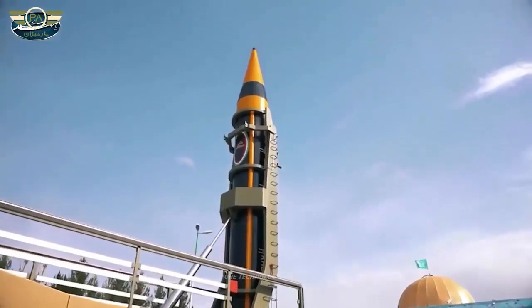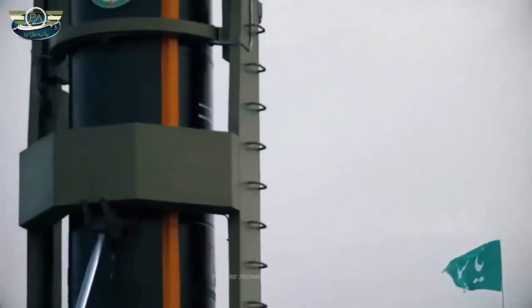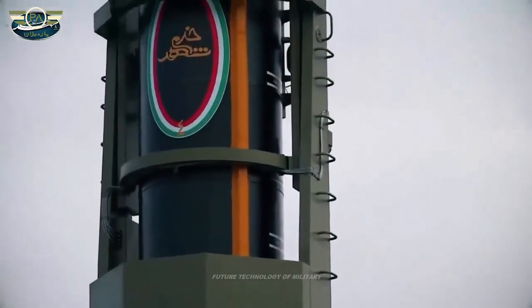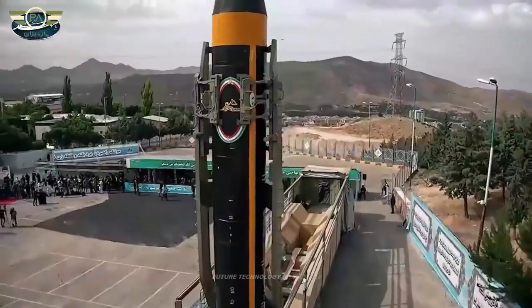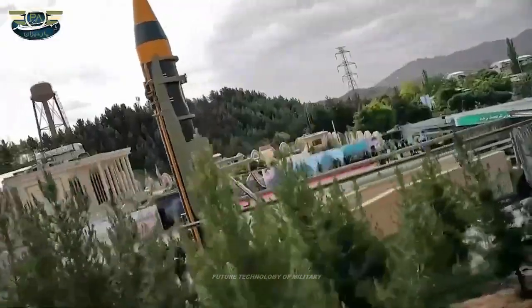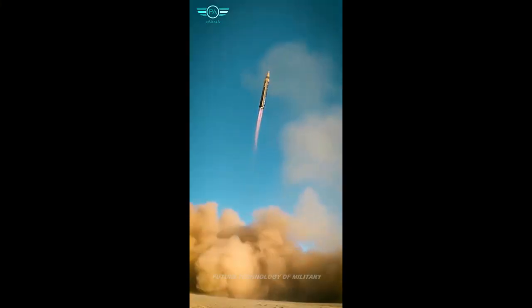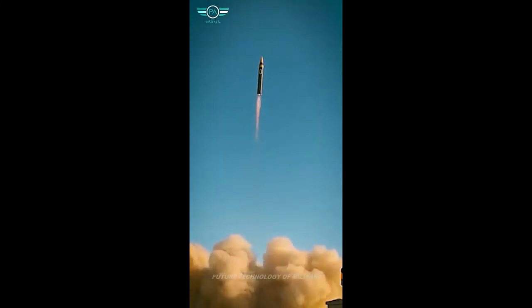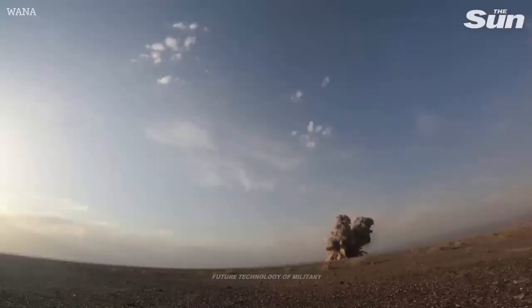In this warhead, guiding micromotors are used to control and adjust its trajectory outside the Earth's atmosphere. For example, by reducing the weight of the warhead by half and increasing the amount of fuel, and with the use of guiding micromotors in the mid-phase exoatmosphere, the range of this missile can easily be increased up to twice the declared range.